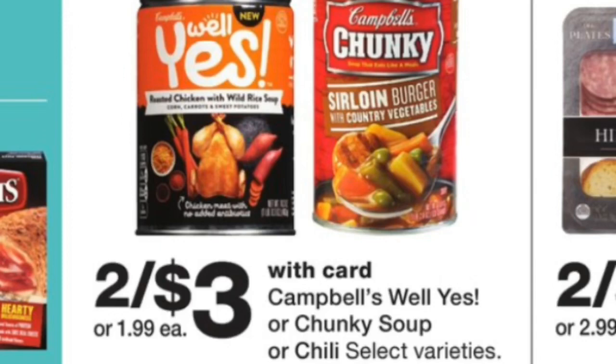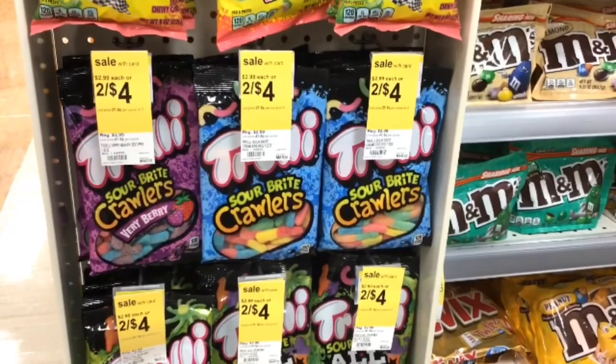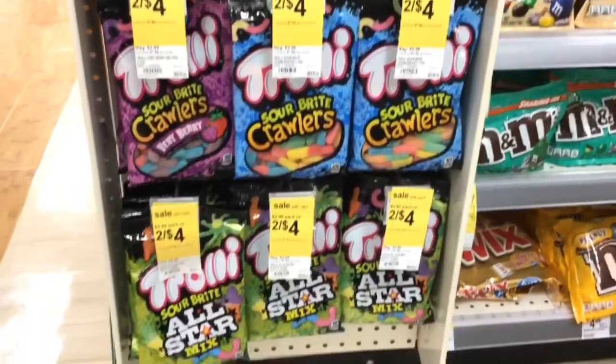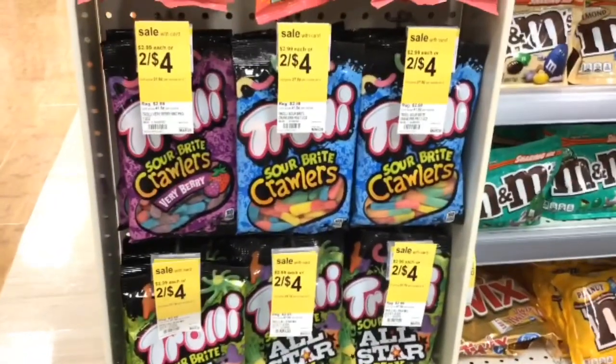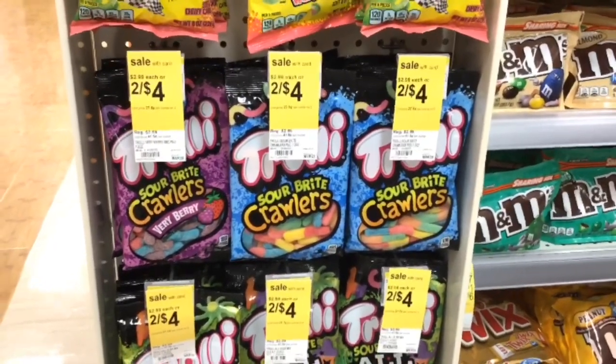I also forgot to film the Well Yes soup deal — they are two for $3 this week and we have an Ibotta rebate for $1 off two, so your final cost is $2 for two or just $1 each. Thank you so much for watching — make sure you stay tuned for the other videos I'll be coming out with for beginners and also one for the beauty event.